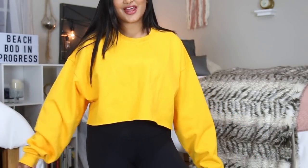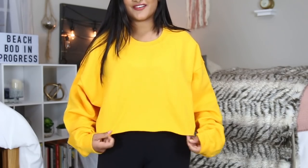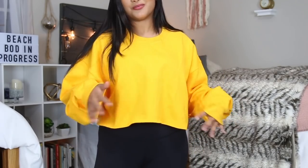I finally made my first purchase on Nasty Gal, so I got this yellow cropped sweatshirt. On the inside it is honestly so soft. I think I'm gonna wear this a lot, especially since my school colors are yellow and black — or golden black, same difference.